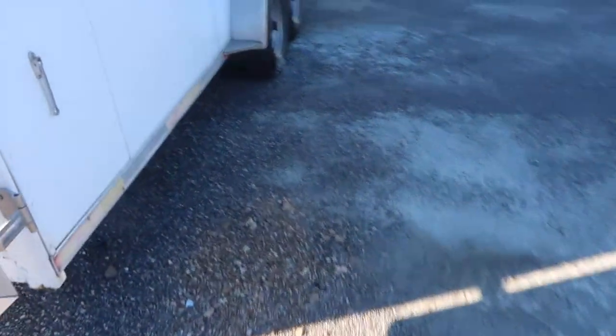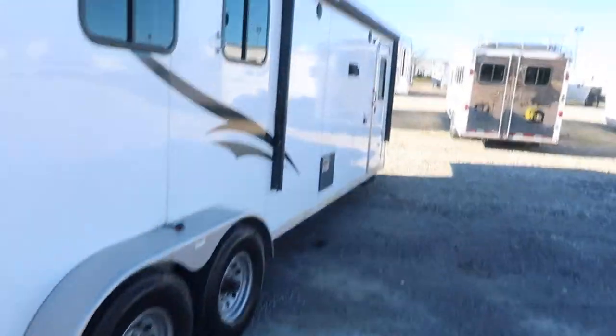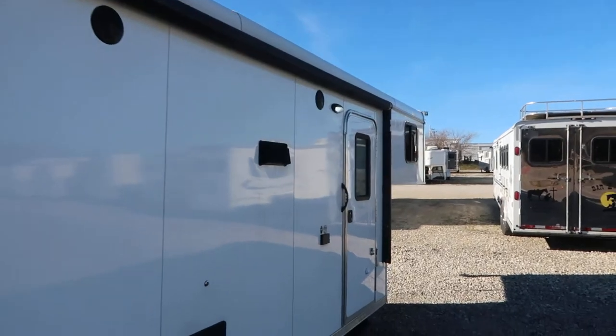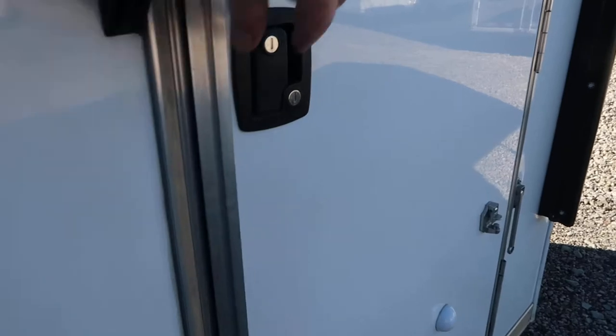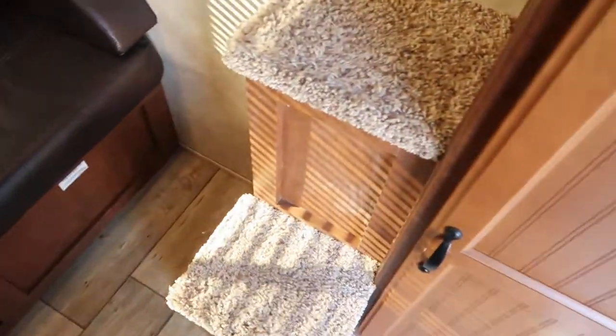Stud stall, power awning, in the living quarters.